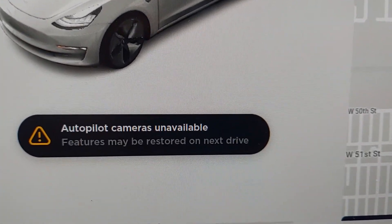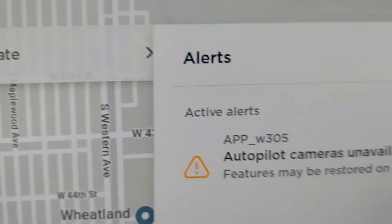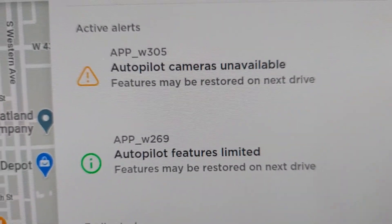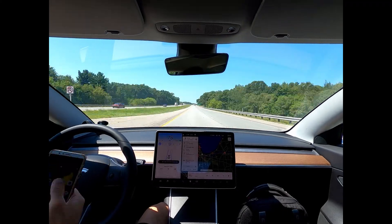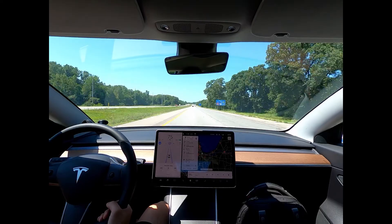The error message reads: 'Autopilot cameras unavailable, features may be restored on next drive.' I've had this error message for god knows how long and it doesn't seem to go away. I've literally tried everything. I tried to do some troubleshooting on my end — I powered off the car and booted it back up, but the message was still there.